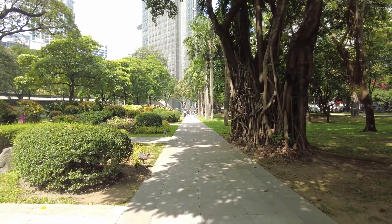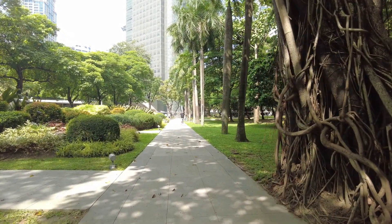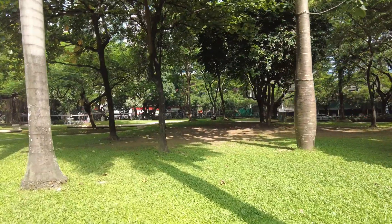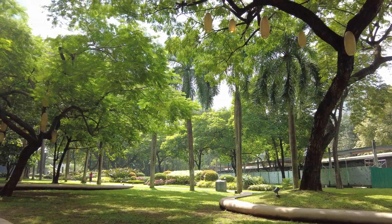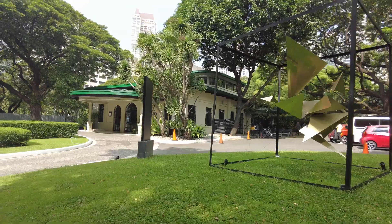Nestled in the heart of Makati is Ayala Triangular Gardens, and these gardens have a historical past which I'll tell you about. There are sculptures and walkways and places to sit, relax and reflect. You can escape from the hustle and bustle of the city here.